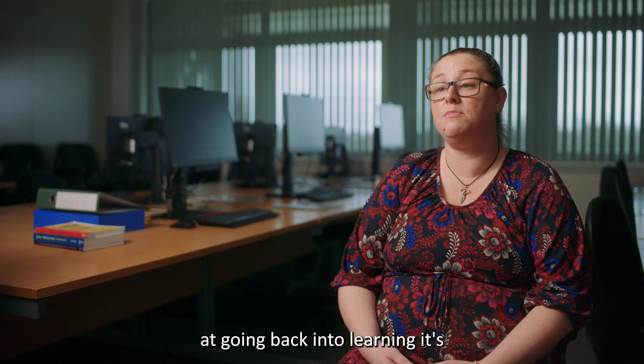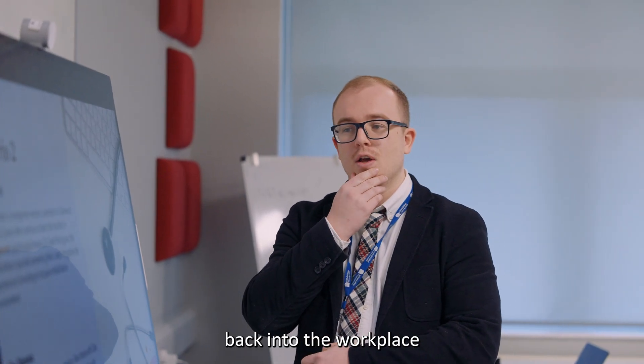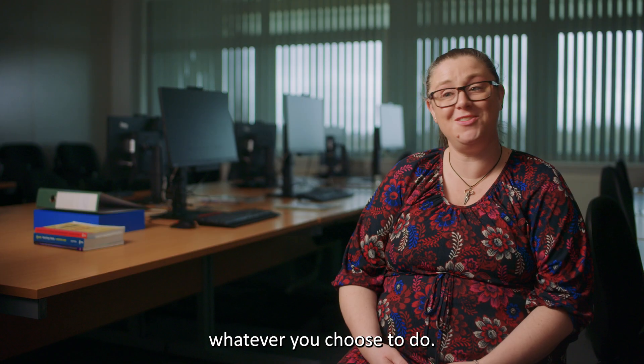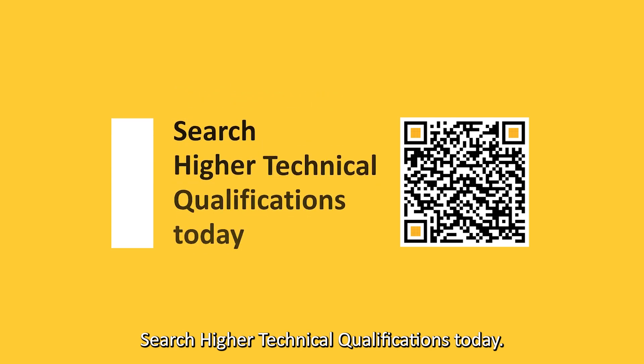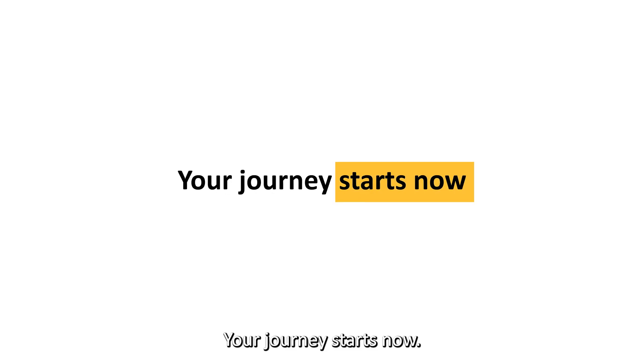If you are looking at going back into learning, it's a really good way of being able to integrate yourself back into the workplace with education and knowledge, so that you can excel in whatever you choose to do. Specialist skills are in demand — with an HTQ, you could be too. Search higher technical qualifications today. Your journey starts now.